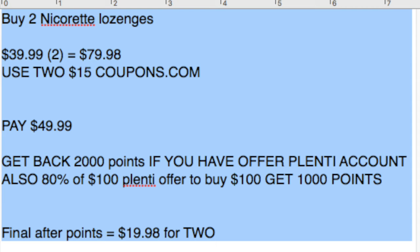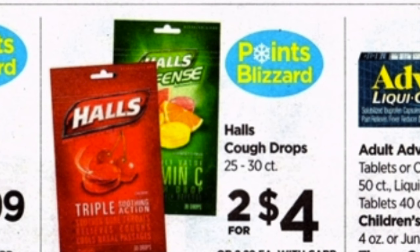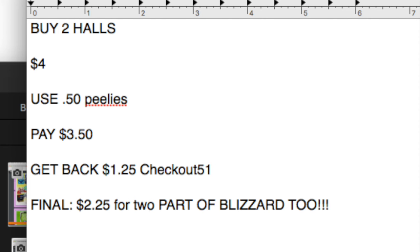Now we have some Hall's cough drops. If you are brand loyal to this, it might be something for you — Luden's was a lot better last week though. Buy two price point of $4. I know there's been 25-cent peelies on a lot of these bags. You would pay $3.50 and then claim $1.25 on Checkout 51, so the final price point is $2.25, and it's also part of the Blizzard. A really good filler item if you're brand loyal.